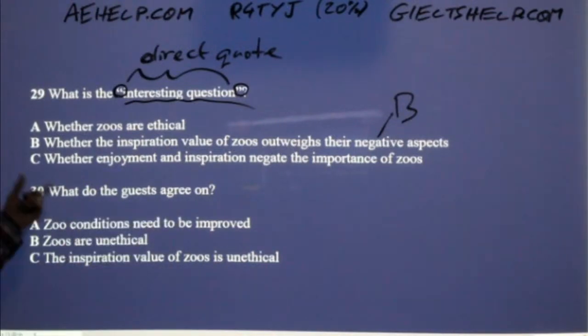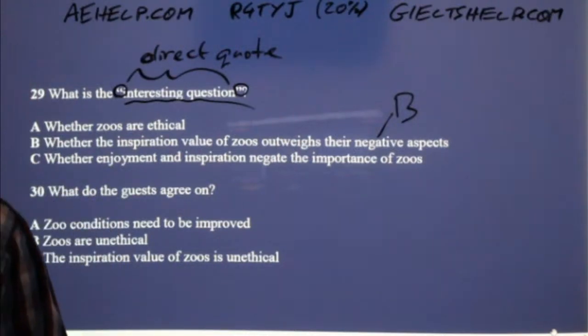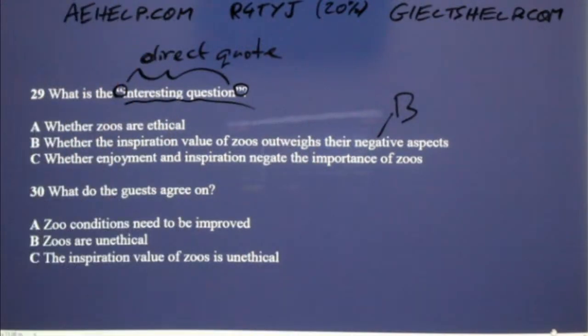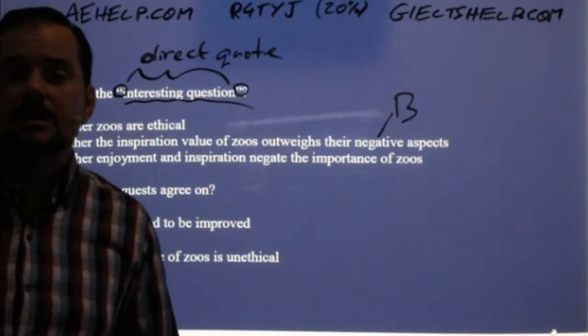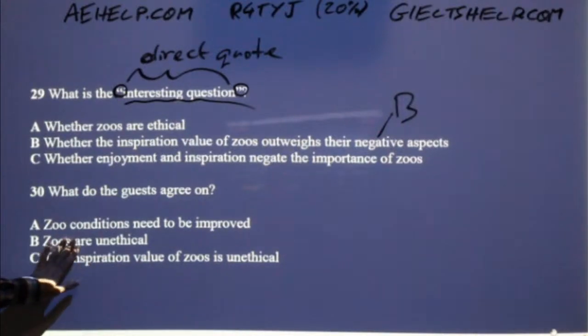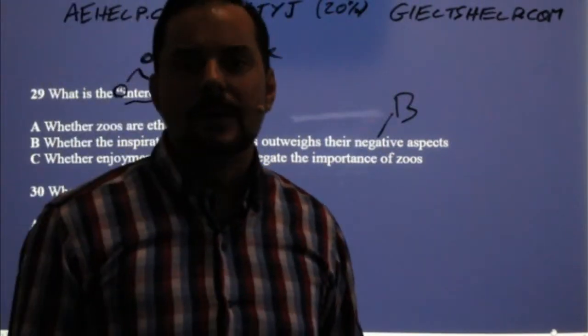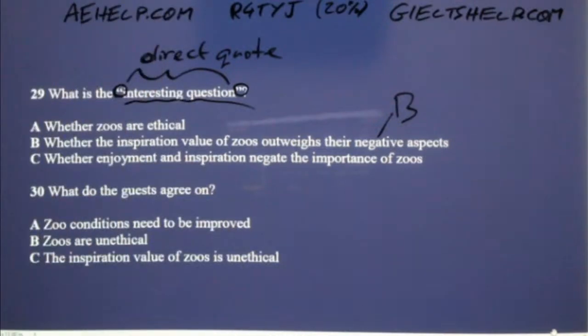They all agree on this, and it makes logical sense. In the computer-based format, answers are recorded automatically — when you type your answers into the answer sheet, those are being recorded. There's no actual separate answer sheet in the computer-based. Number 30 — zoo conditions need to be improved. If you didn't hear this, think about it yourself: what would I agree should be done with zoos? I think when people go to zoos, we all feel that the cages should be much, much bigger and the animals should have more room to move around. If you think about that, all of us will come up with A.